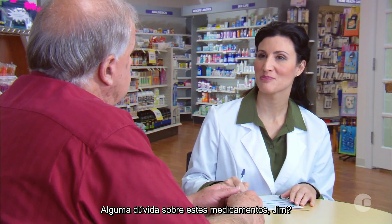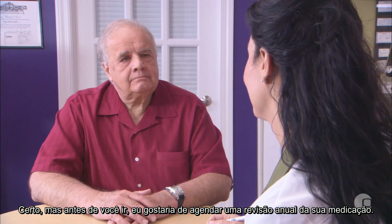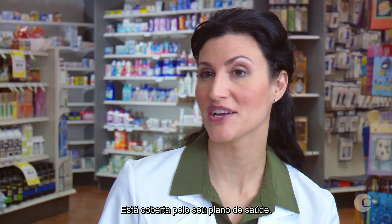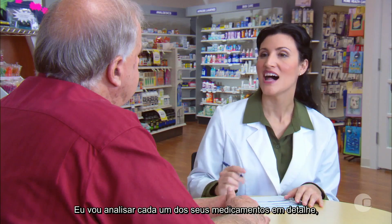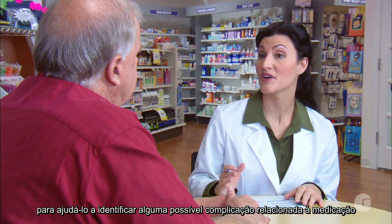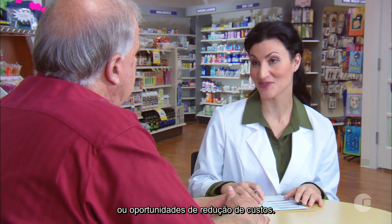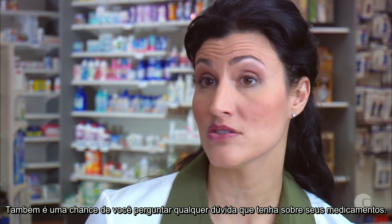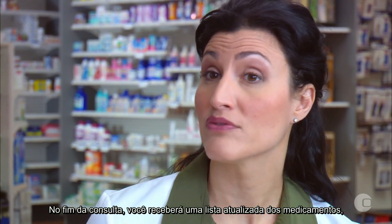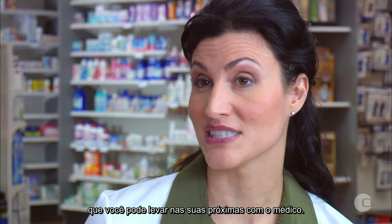Any questions about this medication, Jim? No, I don't believe so. Okay, but before you go, I'd like to help arrange your annual medication review. It's covered by your insurance plan — there's no cost, and it only takes about 30 minutes. I'll go over each medication in detail to help identify possible medication-related complications or opportunities for cost savings. It's also a chance for you to ask any additional questions on all your medications. At the end of the review, you'll receive an updated master medication list that you can take to future doctor's visits.